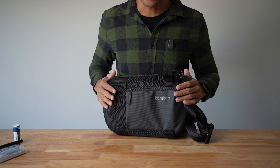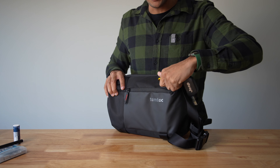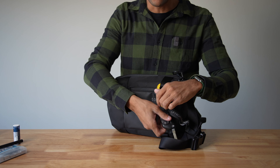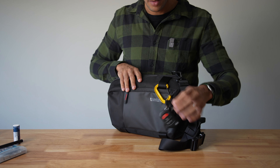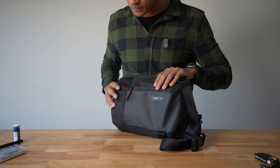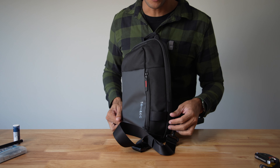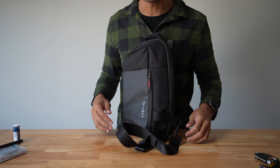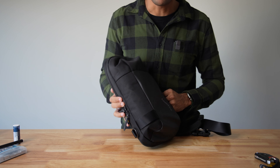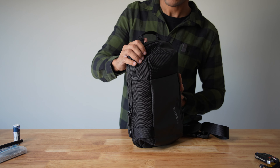The side loops are great — they let you grab the bag and pull it around your body to access the sling while still wearing it. They're also a really convenient place to keep your keys clipped on so you always know where they are. They also serve as attachment points; you can slide things through them, from hiking poles to, well, an ice axe if you're on some kind of TomTok adventure.